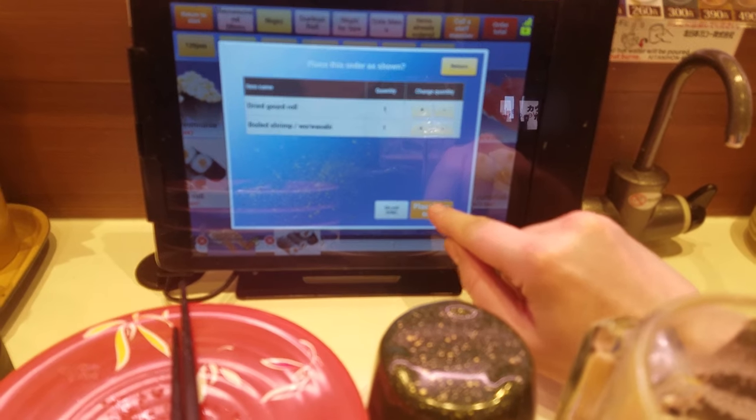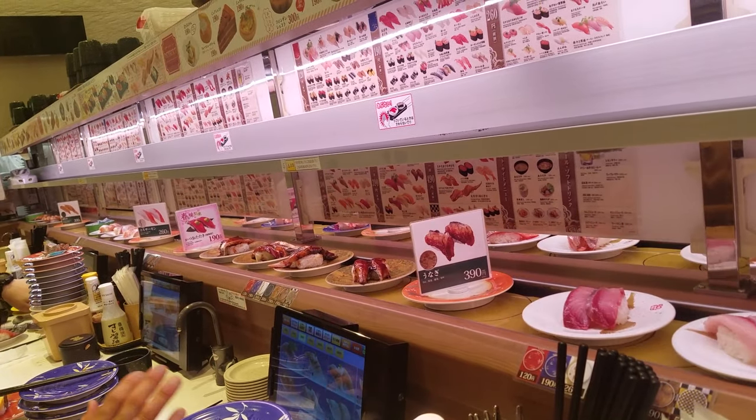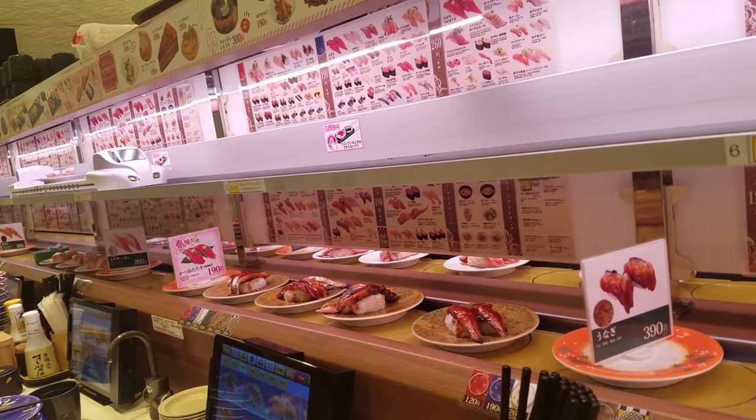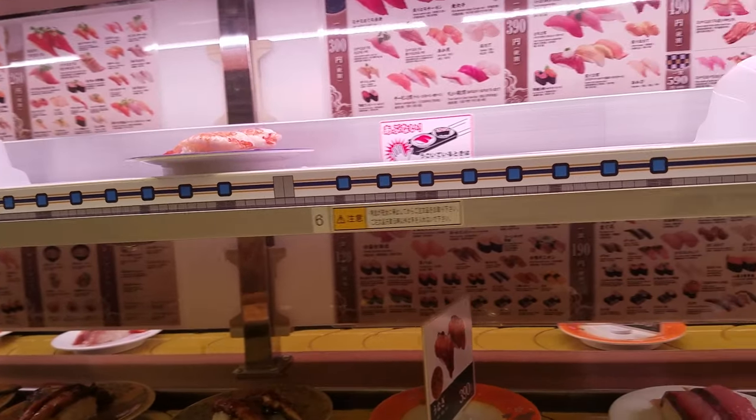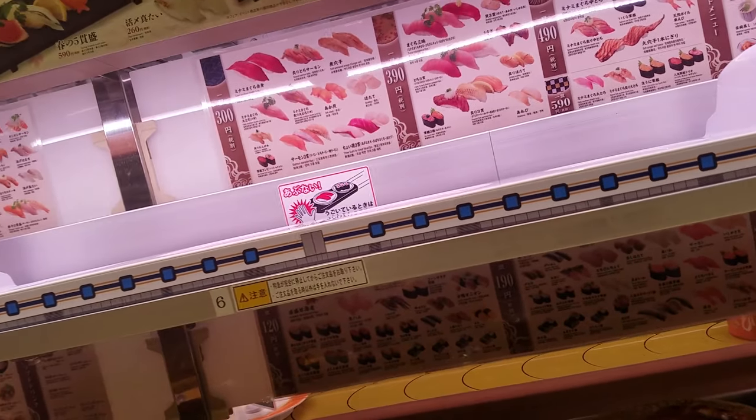The park also has a few interesting places to eat, including one place where you place an order for sushi on an iPad and it arrives via a tiny toy train. It was pretty tasty too.